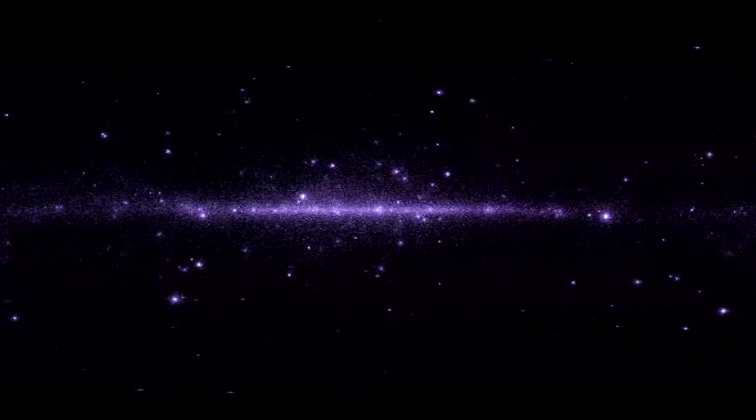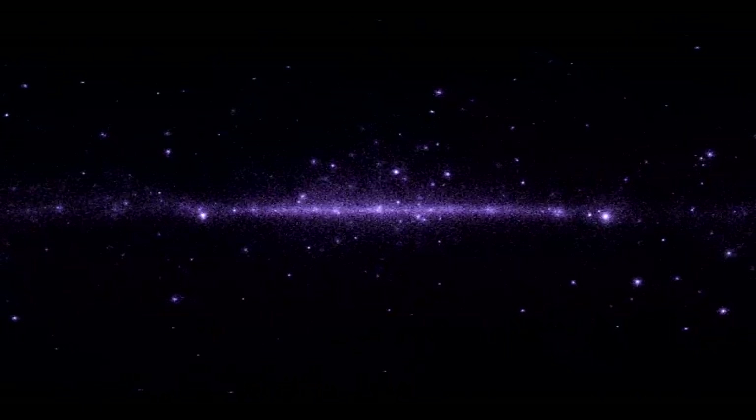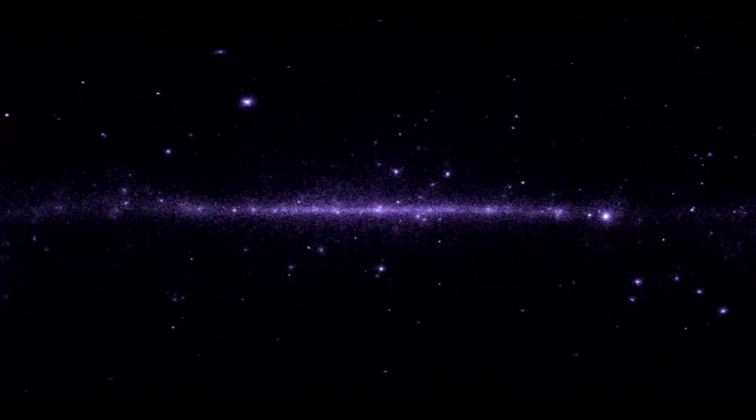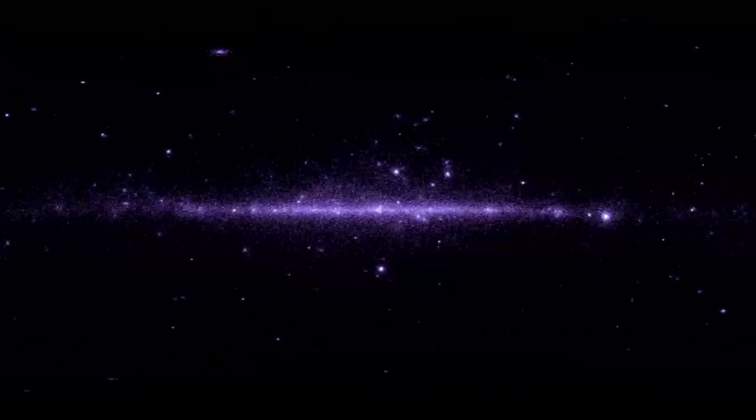Even more exciting are gamma-ray bursts — the most energetic events in the universe. These are catastrophic terminal explosions of very massive, rapidly spinning stars. In less than a second, they release more energy than the Sun does in 10 billion years.